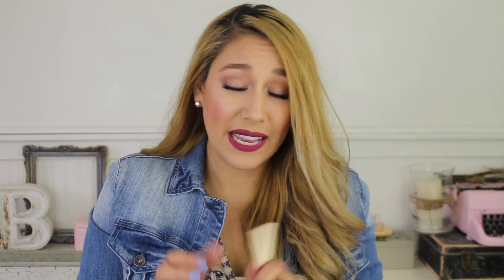I also tried the Too Faced Melted Matte lippies, and my favorite is called Lady Balls — which is a beautiful true red, the color I had on in my last video. I love the formula of these melted matte lippies; I don't feel like they're too drying and the pigmentation is awesome. It's just such a wonderful little product.